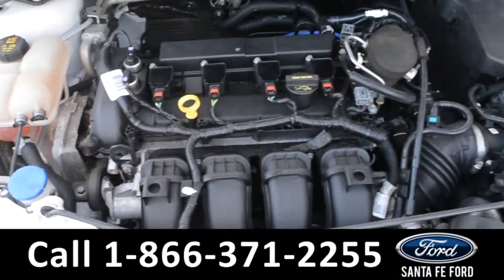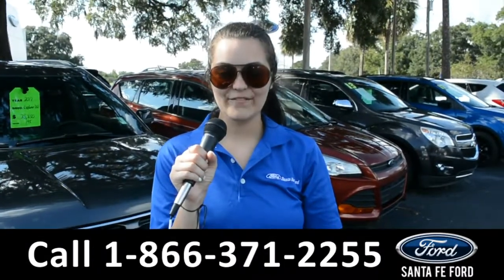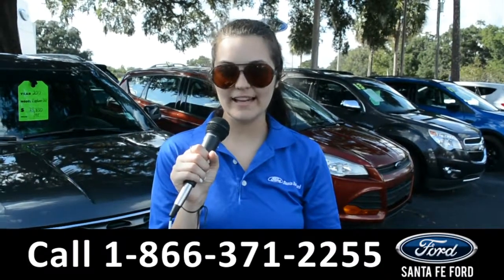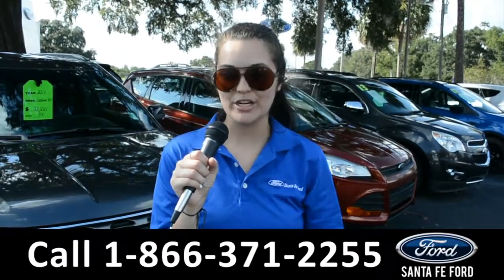Under the hood is an I-4 2.0 liter engine. For more information on this 2014 Ford Focus, remember to visit us online at SantaFeFord.com, or give us a call at the number below. My name's Cheyenne — thanks for watching.